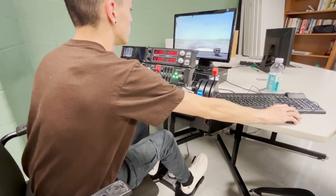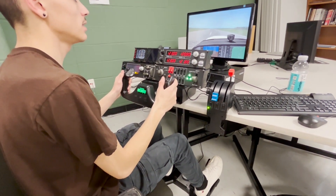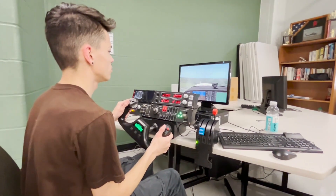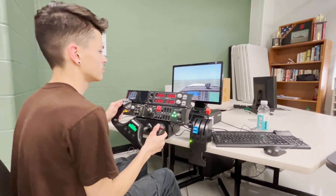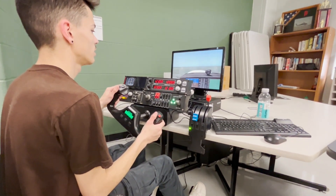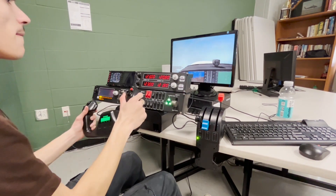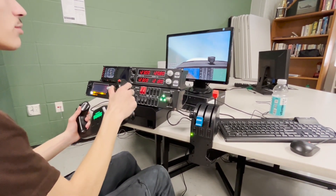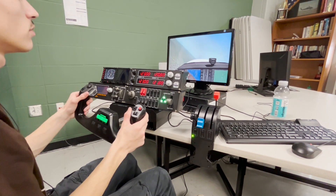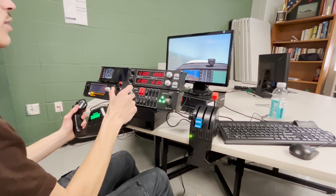Down here is your airspeed indicator — those moving numbers tell you how fast you're going. Once you get to about 55 to 60 knots is when you want to start pitching up and taking off. At about 100 miles per hour I start pitching up to about 10 degrees to enter the traffic pattern. To get up to about a thousand feet, I make my left turn from 21 degrees to 13 degrees, roll out, and now I'm 90 degrees from the runway. Another 90-degree turn and I enter the pattern.